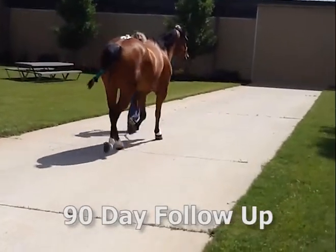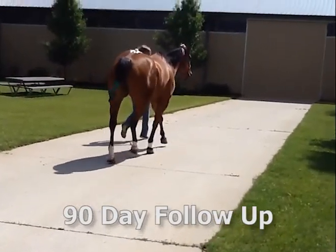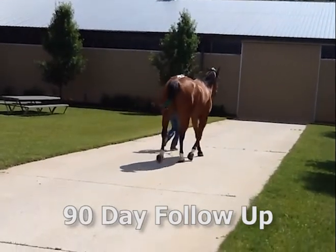A few months prior to presentation, he injured the right hind suspensory ligament in a roping competition. His owner gave him several months of rest, but it was unsuccessful as his lameness persisted.